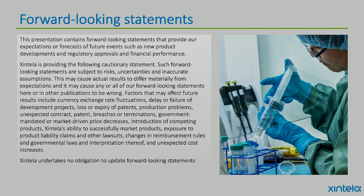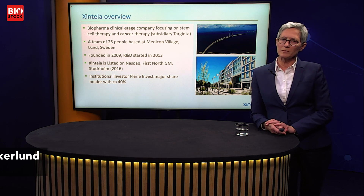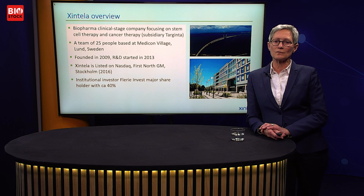So first, our forward-looking statements. Cintela is a biopharma clinical-stage company. We focus on stem cell therapy and also cancer therapy through Targinta. Our team is about 25 people and we're based here at Medicom Village. Founded in 2009, Cintela is listed on Nasdaq First North since 2016, and since last summer, institutional investor Flerinvest is our major shareholder.